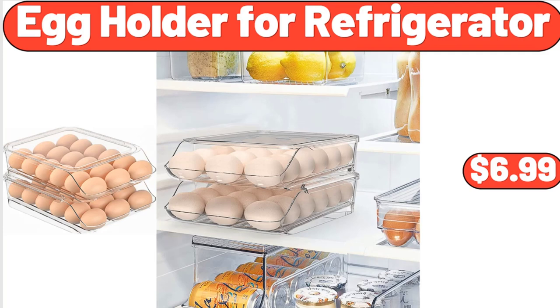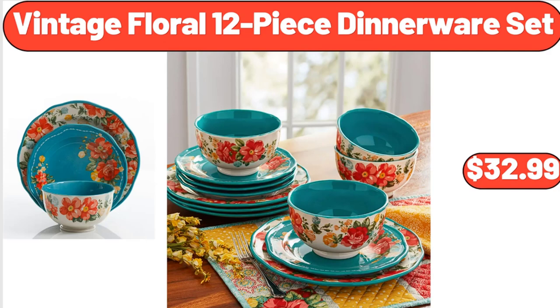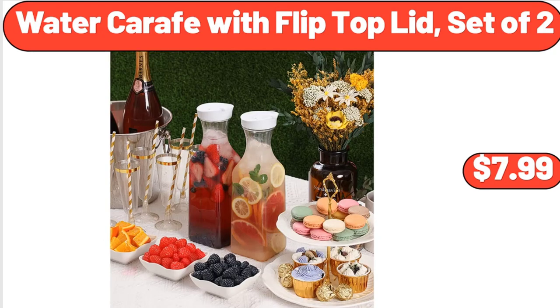Egg Holder for Refrigerator, $6.99. Kitchen Rug Set of 2, $16.99. Vintage Floral 12-Piece Dinnerware Set, $32.99. Lunch Bag Lunch Box for Women, $9.99. Water Carafe with Flip Top Lid Set of 2, $7.99.